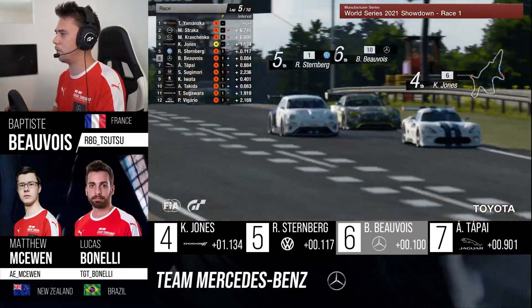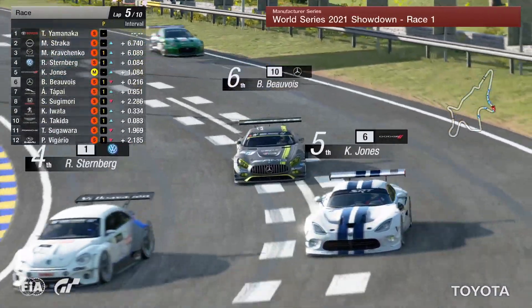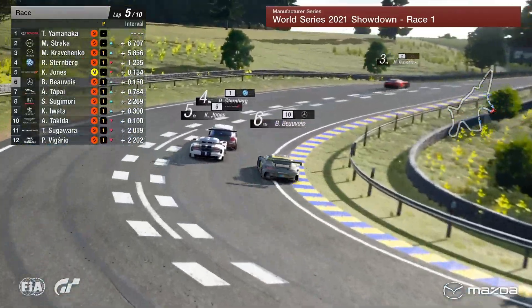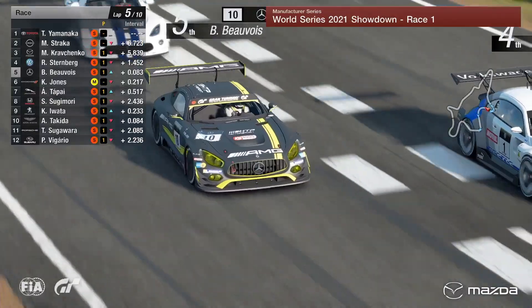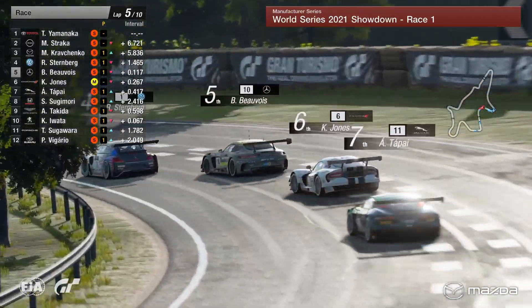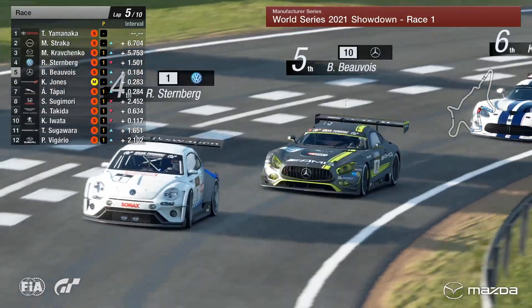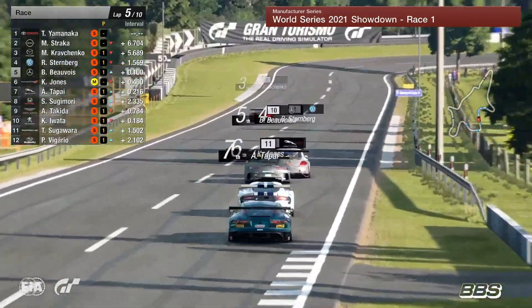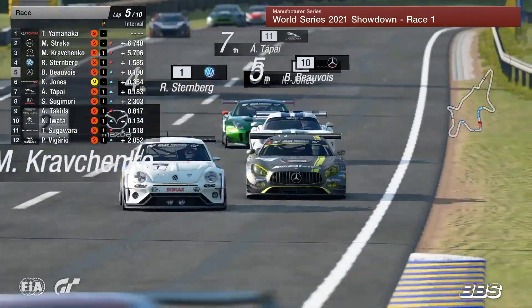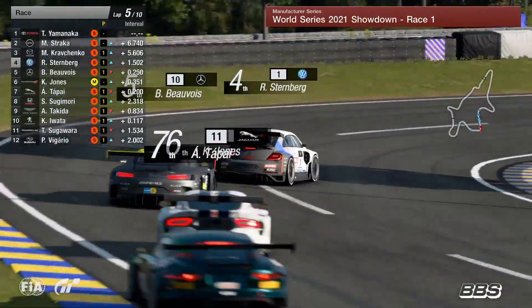Callum Jones on the inside there — he's entitled to hold his line as he is. Here comes Sturberg down the inside then of Jones and through into fourth position. That's crucial there for Sturberg, and Beauvoir joins the party as well as they come side-by-side now. It's fourth place up for grabs here for Baptiste Beauvoir, doing everything he can to try and put pressure on Sturberg and get himself through into fourth place.